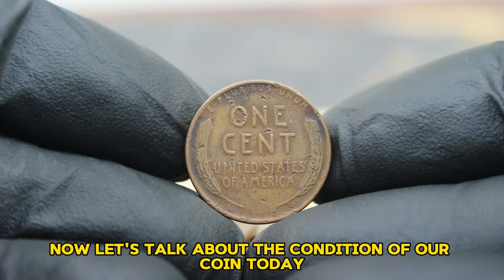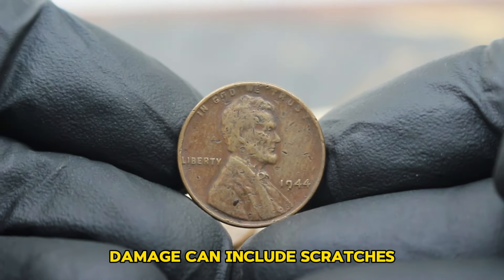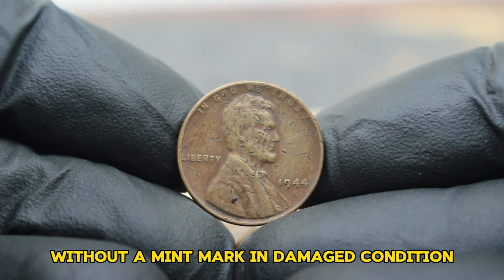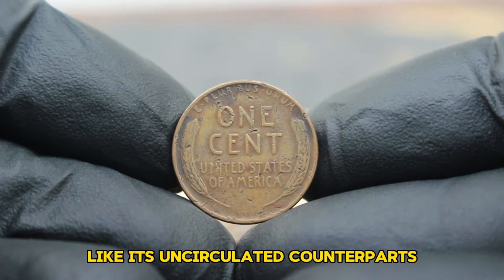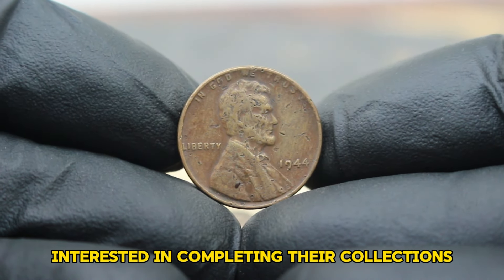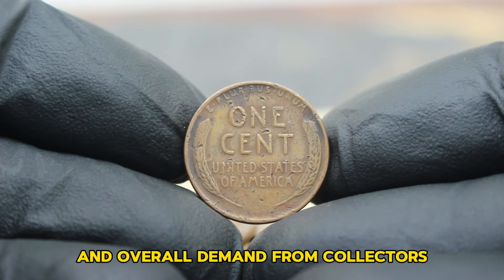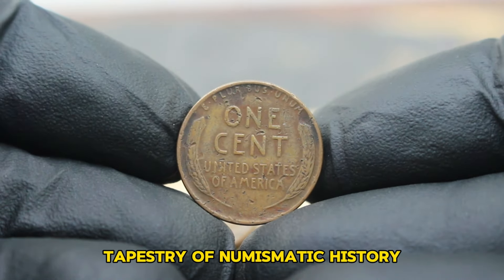This coin is in a damaged state, which affects its overall value. Damage can include scratches, dents, corrosion, or any alterations that detract from its original state. In today's collector market, a 1944 large date Lincoln wheat penny without a mint mark in damaged condition typically ranges in value. Due to its condition, it might not command a high premium like its uncirculated counterparts. However, even in damaged condition, this coin holds value for collectors interested in completing their collections or studying the history of American coinage. Several factors influence the value of damaged coins, including the extent of the damage, rarity of the specific issue, and overall demand from collectors.